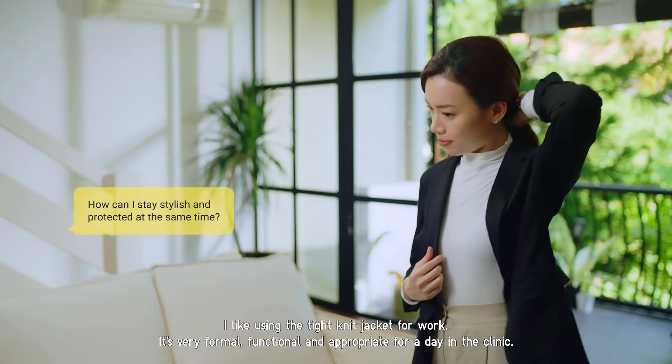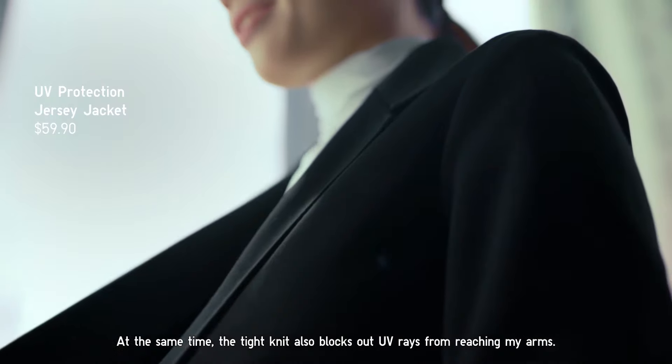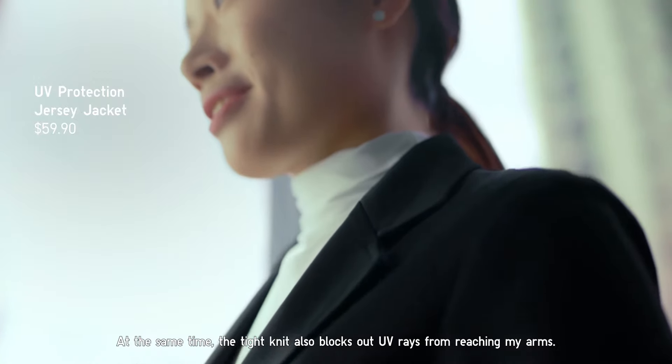I like using a tight knit jacket for work. It's very formal, very functional, and very appropriate for a day in the clinic. At the same time, the tight knit also blocks out UV rays from reaching my arms.